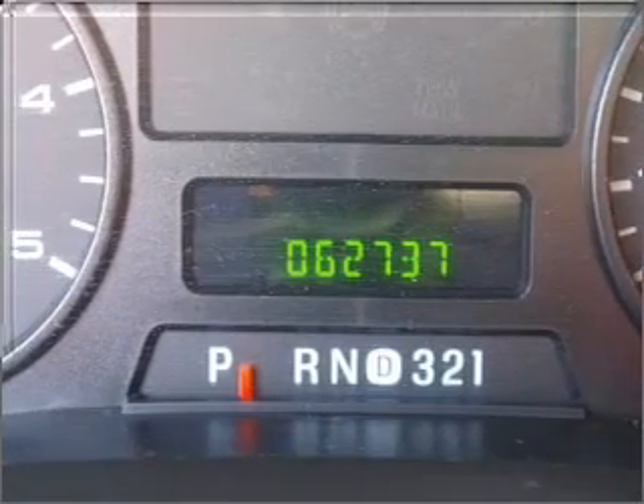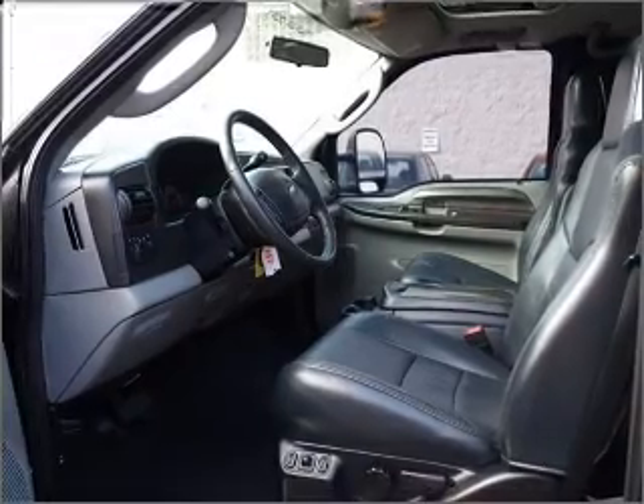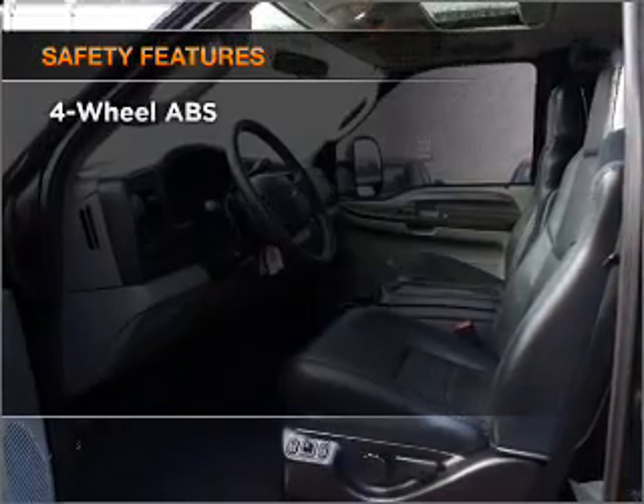Cruise control. Power mirrors. An AM-FM stereo with a CD player. An adjustable tilt steering wheel.